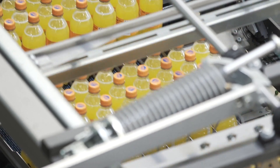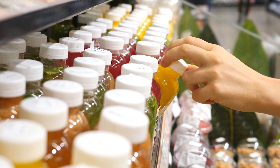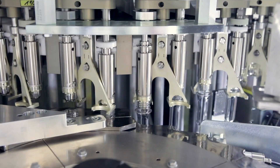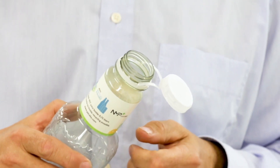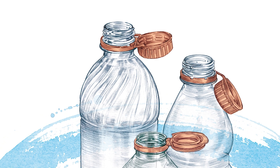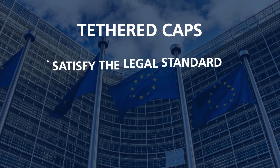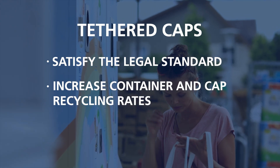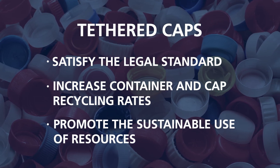Tethered caps will become mandatory on single-use PET bottles holding up to 3 liters from July 2024. KHS is already helping to develop and implement suitable systems that meet the legal requirements for tethered caps. In doing so, KHS always focuses on the respective customers' marketing and sustainability targets. Implementing a tethered caps system satisfies the new legal standard, considerably increases recycling quotas for containers and caps, and helps bottlers to handle resources sustainably.